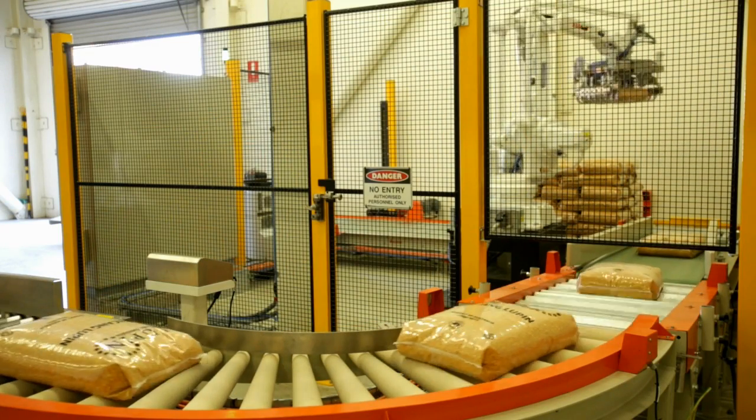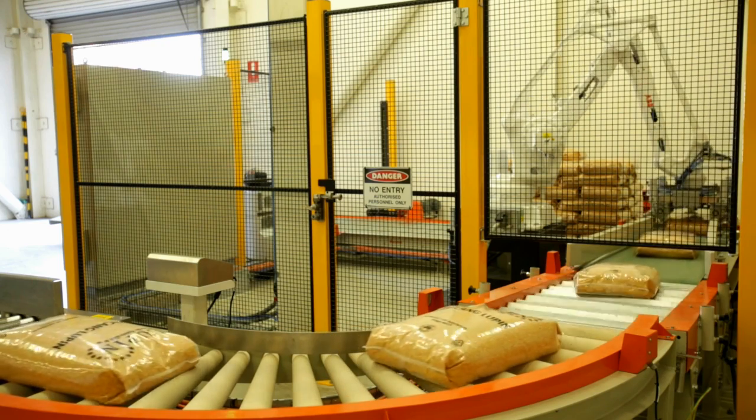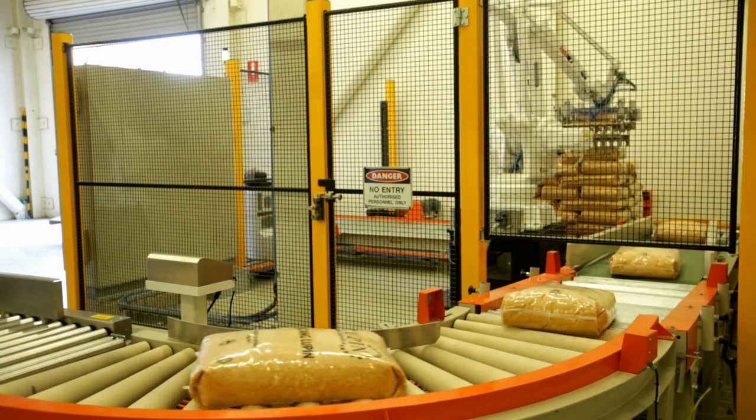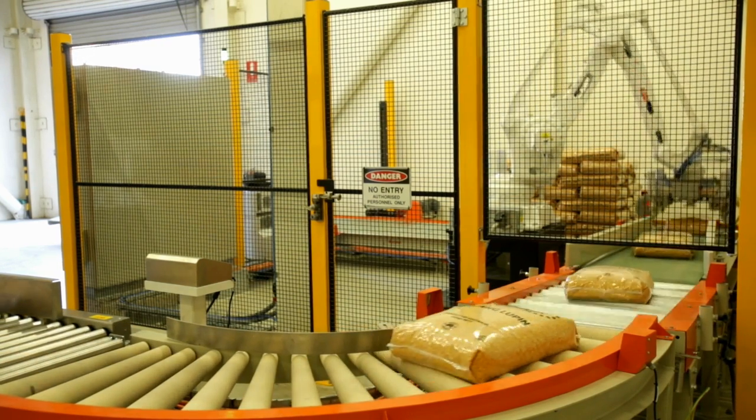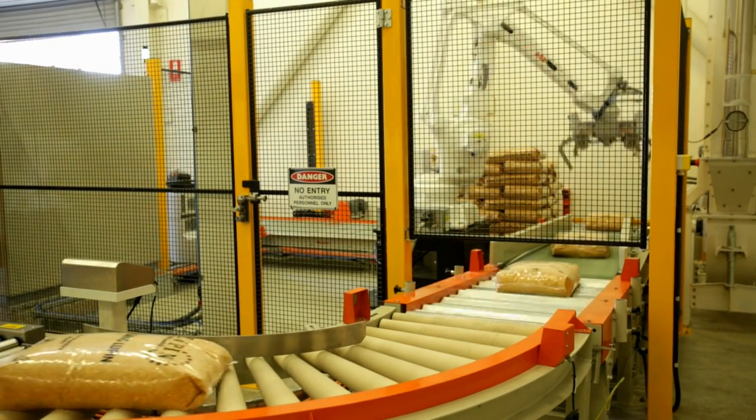We looked at many, many robots and many control systems, and we found that not only was this more capable of adapting to our environment, but the simplicity of growing with the business was much better than the competitor. We found that in a price competitive sense, it was price comparable. ABB has a very strong name in Western Australia, and Australia, and globally of course, in a diverse range of industries.